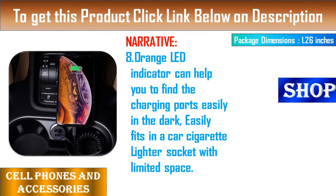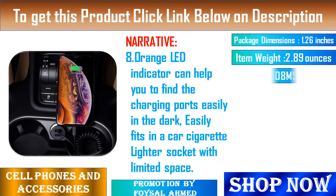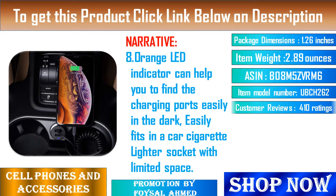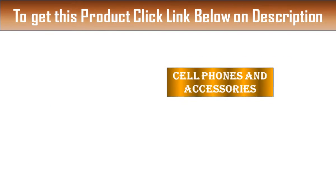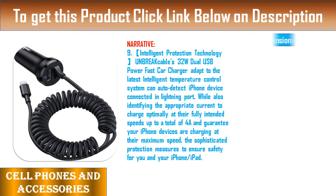Feature 10: Exclusive Lifetime Warranty Service. Our philosophy is to serve every customer. Whatever issue you meet, feel free to contact us to find a satisfying solution. We provide 36 months warranty and lifetime support.